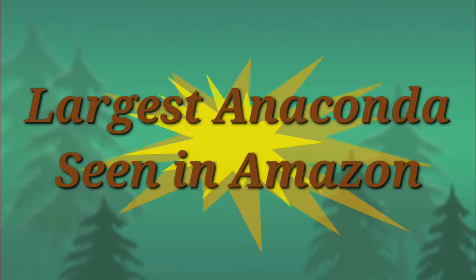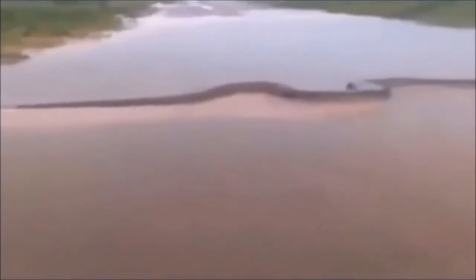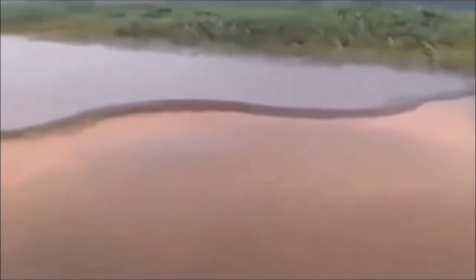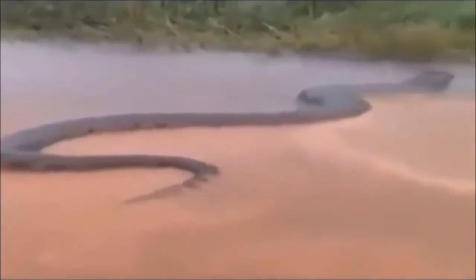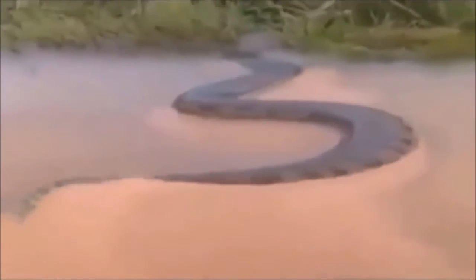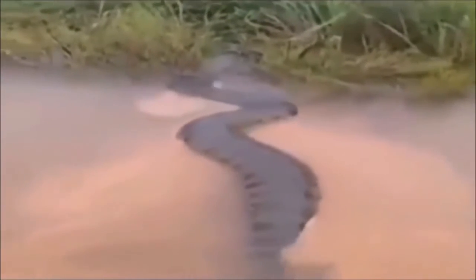The largest anaconda seen in the Amazon — look here, the length and strength can both be seen in this video. This is the natural place of the anaconda, and an interesting fact is that they like water sources. Here you can see this anaconda in the wild.